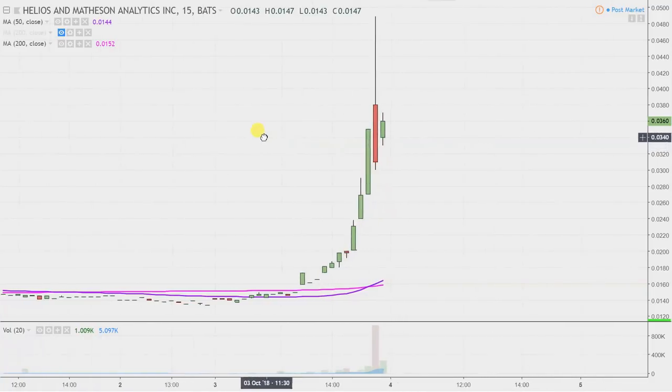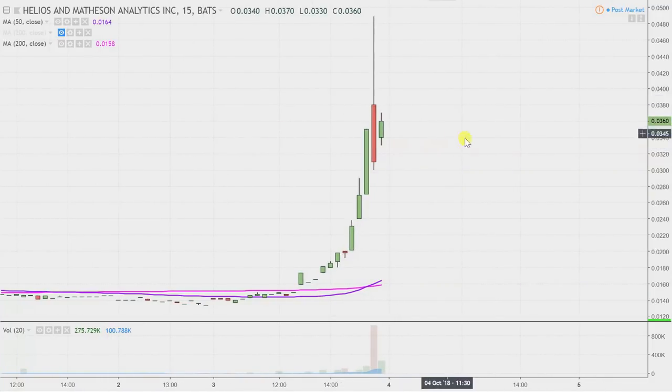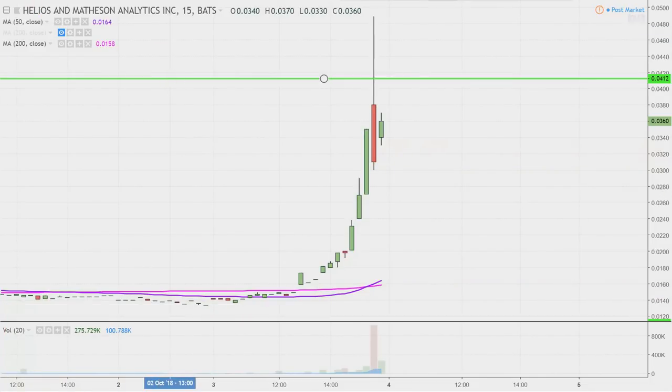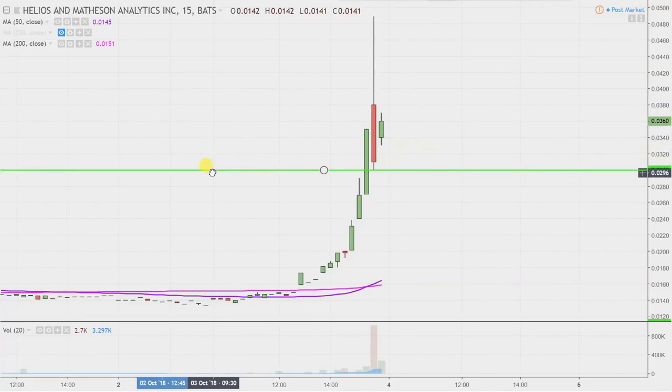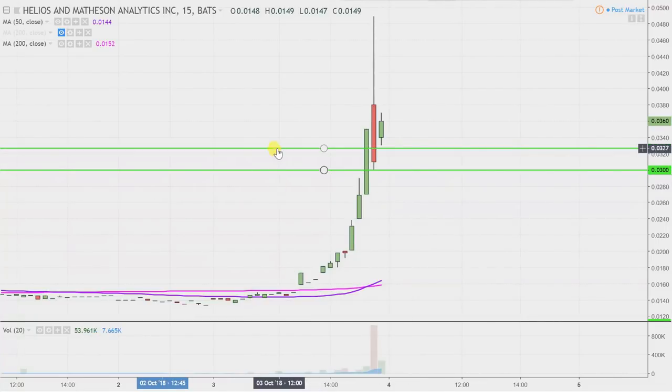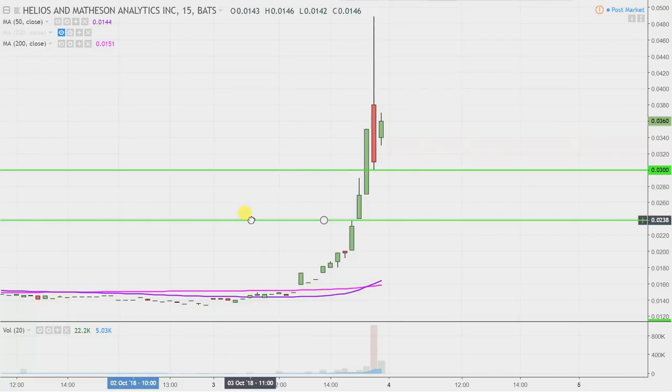Let's map out some levels of support and resistance and see if this is the start of something much bigger or not. The ideal level of support going forward — what makes this chart look the absolute strongest — would be if the price can stay up above three cents ($0.03). If the price falls below three, I'm not saying the entire chart's ruined, but staying above three cents would certainly be a huge sign of power going forward. The next level of support after that is down at $0.024. So $0.03 and $0.024 are the two near-term levels of support.